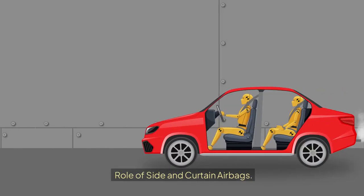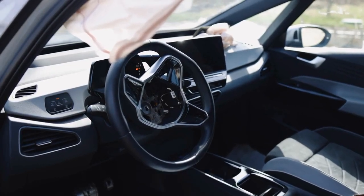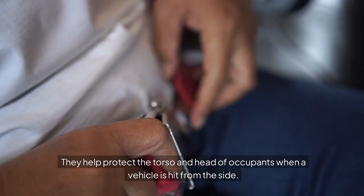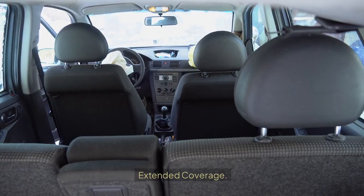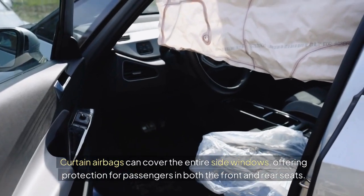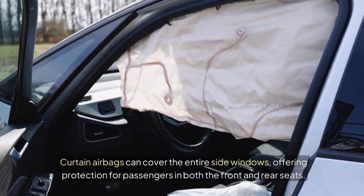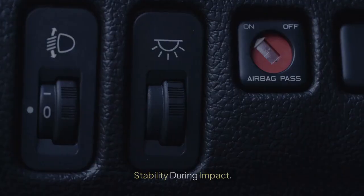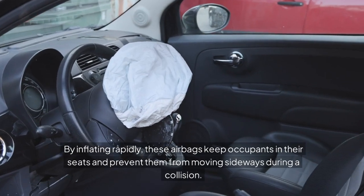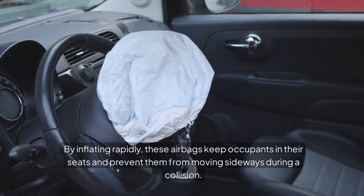Role of side and curtain airbags. Side impact protection: they help protect the torso and head of occupants when a vehicle is hit from the side. Extended coverage: curtain airbags can cover the entire side windows, offering protection for passengers in both the front and rear seats. Stability during impact: by inflating rapidly, these airbags keep occupants in their seats and prevent them from moving sideways during a collision.